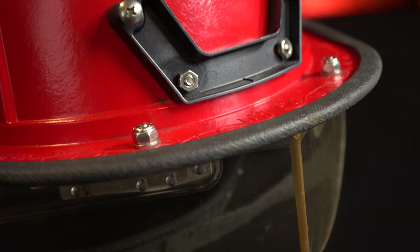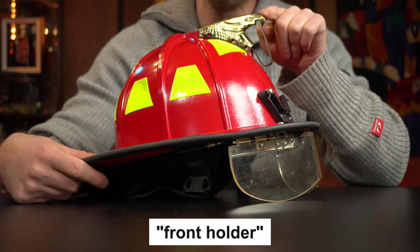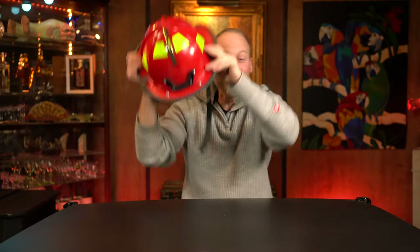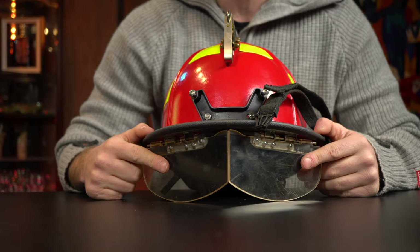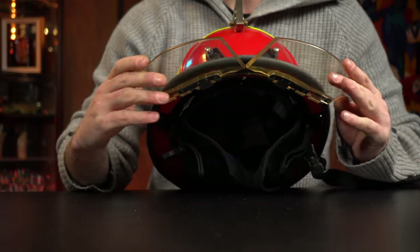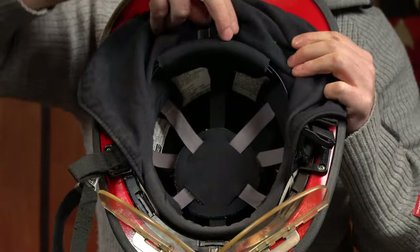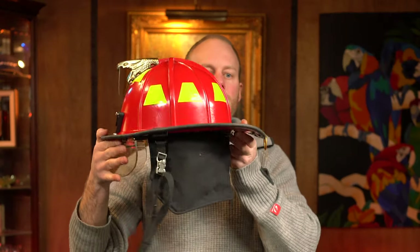I'm not really sure what different departments put there. I read somewhere that originally this front point was used to break glass or windows, though I'm not sure exactly how that would work in practice. At the back of the helmet there's a little loop so you can hang it up when you're done. The goggles are safety plastic glasses with a good spring to them — you have to put some force to pull them down.